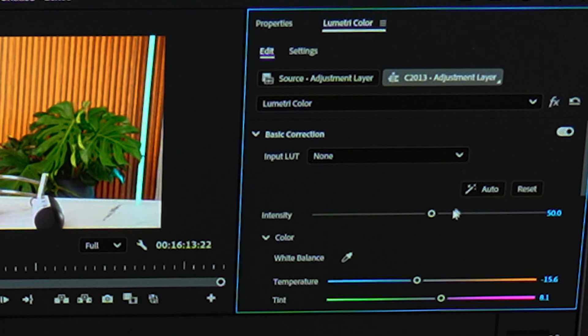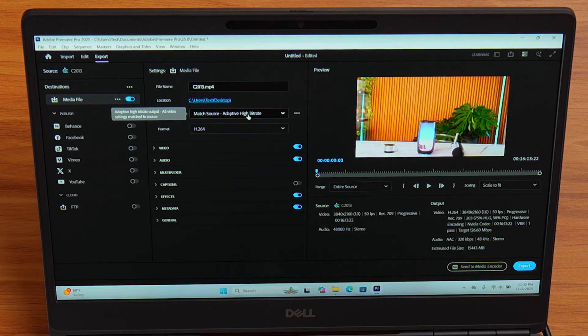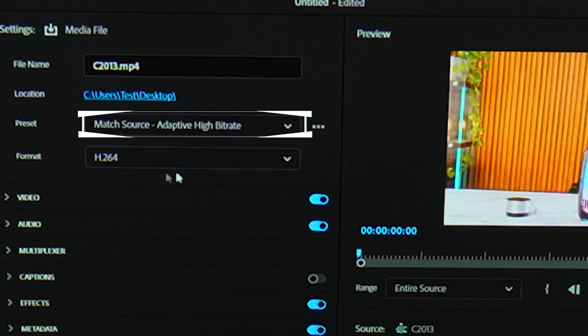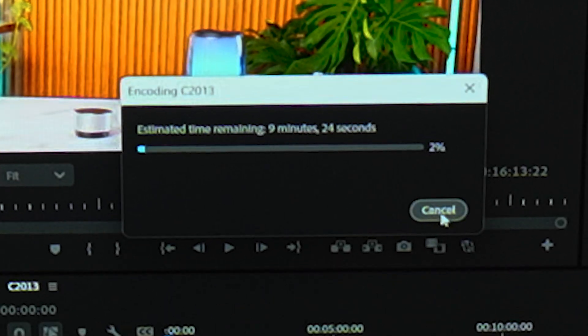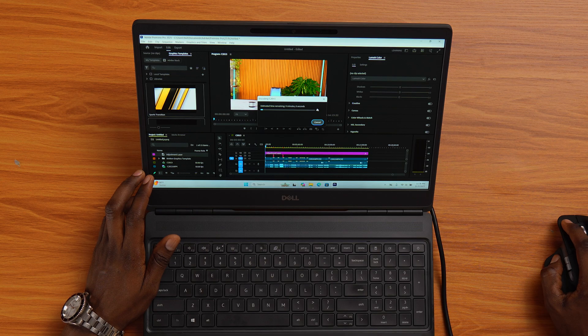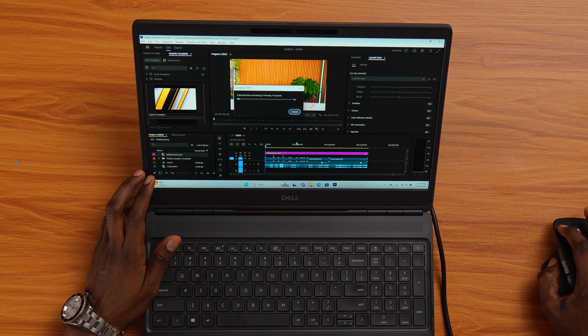For color correction, everything feels responsive and smooth. Then I export a 16-minute 4K project using adaptive high bit rate settings. Render time: about 9 minutes. 4K footage with effects and transitions — that's quite good.